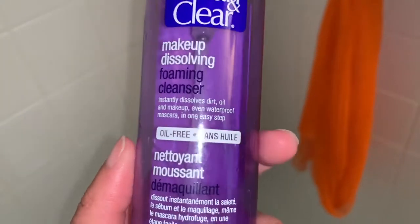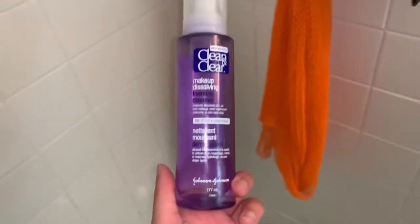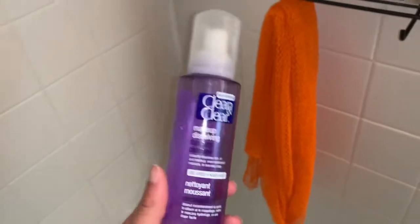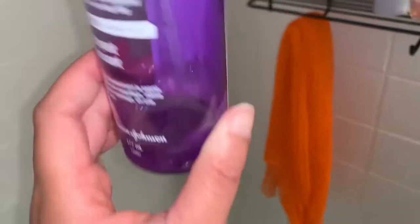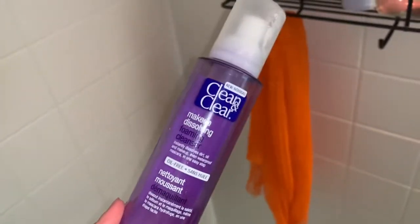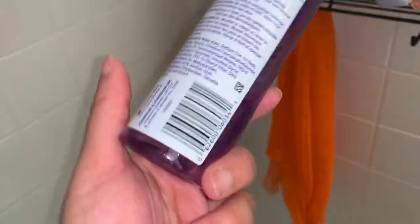Next is this Clean and Clear Makeup Dissolving Foaming Cleanser — it instantly removes makeup and I've been using it for about four years. I've got a bit left since I haven't been wearing much makeup lately. I also have a few makeup wipes, and once everything is done I'm thinking of stopping makeup wipes entirely. My doctor actually recommended Clean and Clear, but I feel like I need to start using more cruelty-free natural things since my skin is super sensitive.